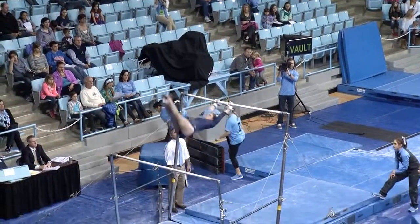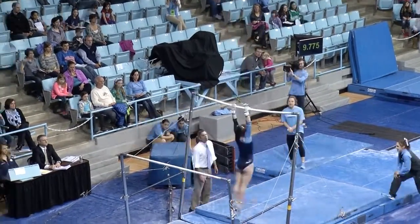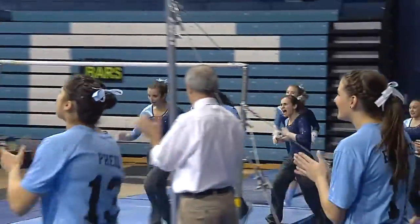We know that Coach Galvin is counting on these freshmen. Good release move there, nice Kachev. Very clean gymnast on this event — I love to watch their stuck dismount. Great routine.